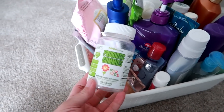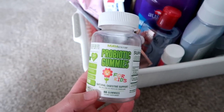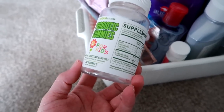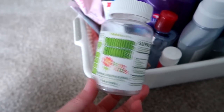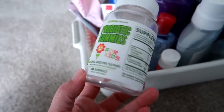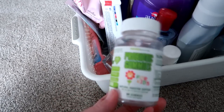I have a couple things I threw in here that I use for my son. One of them is this probiotic gummy for kids by Mav Nutrition. I get them on Amazon and I'll link them below. My son has gastro problems that are pretty common with kids with autism, so I find that these just help his digestion. They're pretty inexpensive — I think between $10 and $15 a bottle — and he's picky about vitamins but he really likes these and they seem to work.